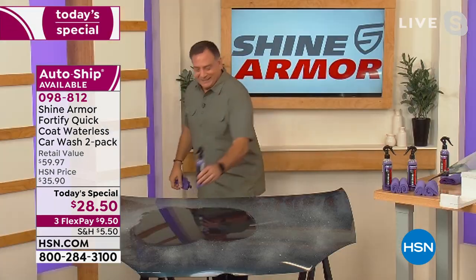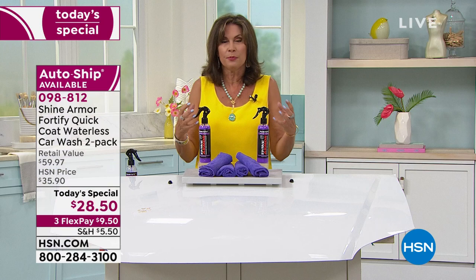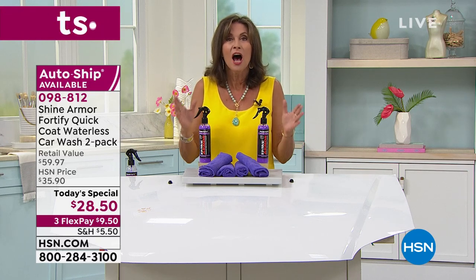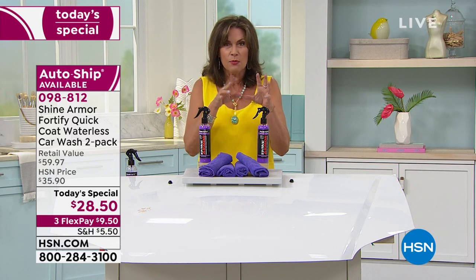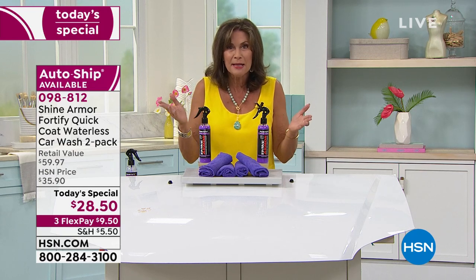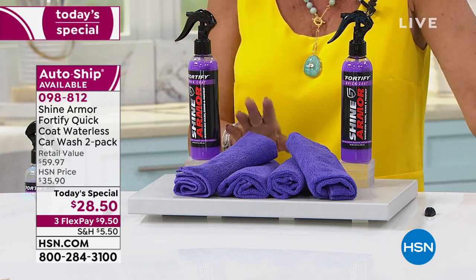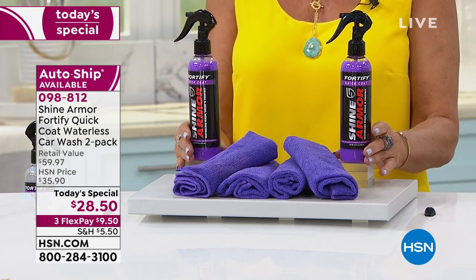Shine Armor has been doing it for many, many years, so you know to trust them. But this is not a wax. This is a ceramic technology that you put on your car that's going to last up to six to 12 months per application. You'll know when you need it because you'll start to see the water not beading up like it has been, and then you apply it again. The application takes seconds — you spray it, you wipe it. You don't have to pre-clean it. Just spray it and wipe it. $28.50, three flex payments, including four microfiber towels and enough for four applications of large vehicles.